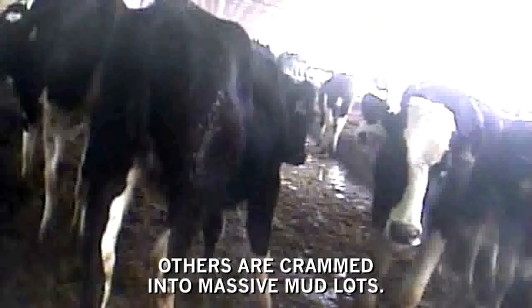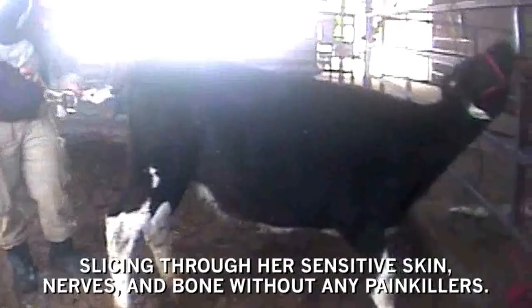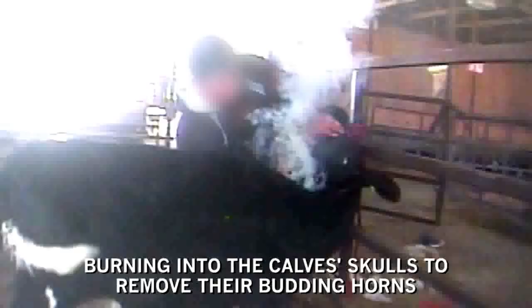Workers subject young cows to painful mutilations and amputations. A worker cuts off a cow's tail, slicing through her sensitive skin, nerves and bone without any painkillers. Another routine practice is dehorning, burning into the calves' skulls to remove their budding horns. Painkillers are rarely used.